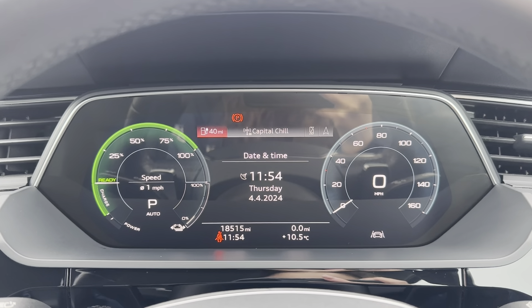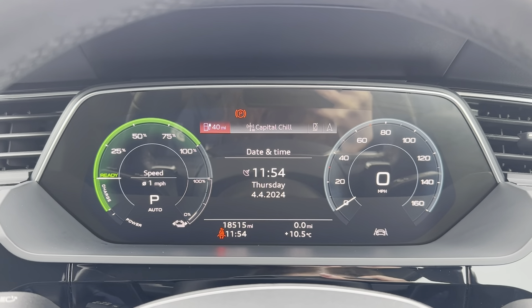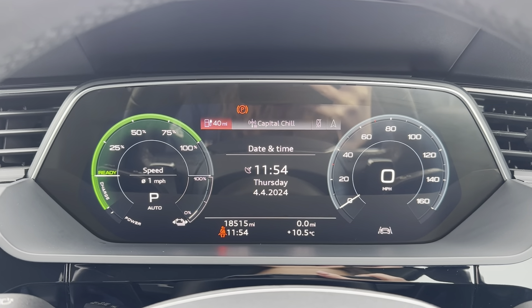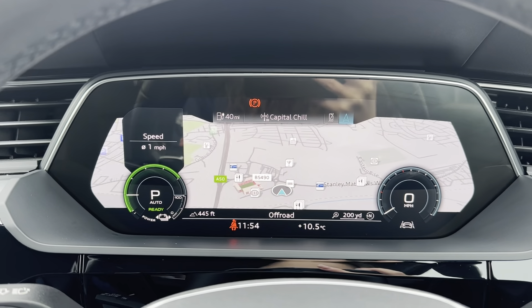Just above your steering wheel, you've also got your driver's display, and this is where any relevant information the driver needs to know will be shown, such as the current mileage which is now at 18,515 miles. You can also use your multi-function steering wheel to go through all the different options and displays available to choose the best one for you as the driver.